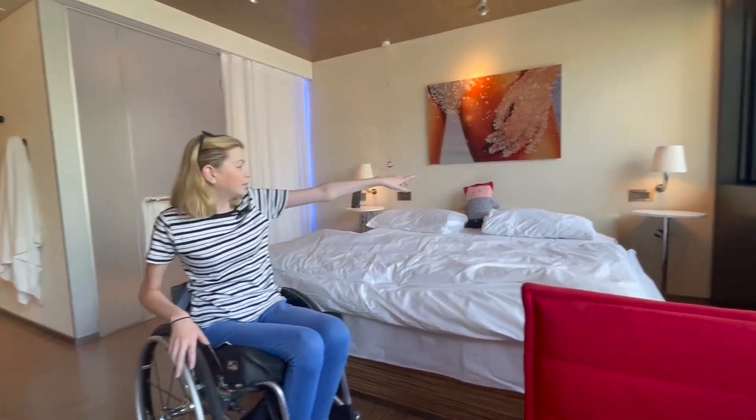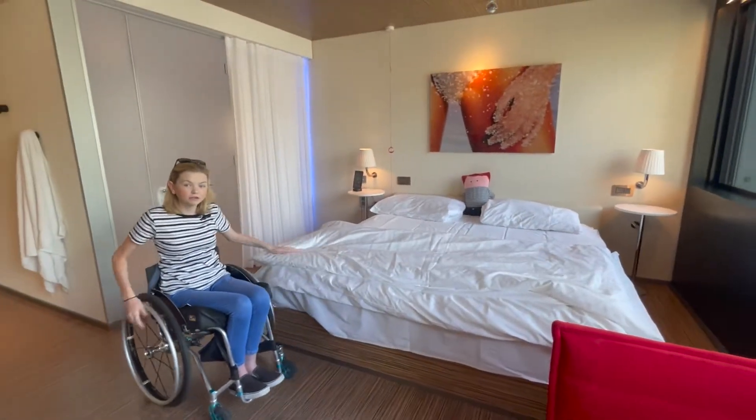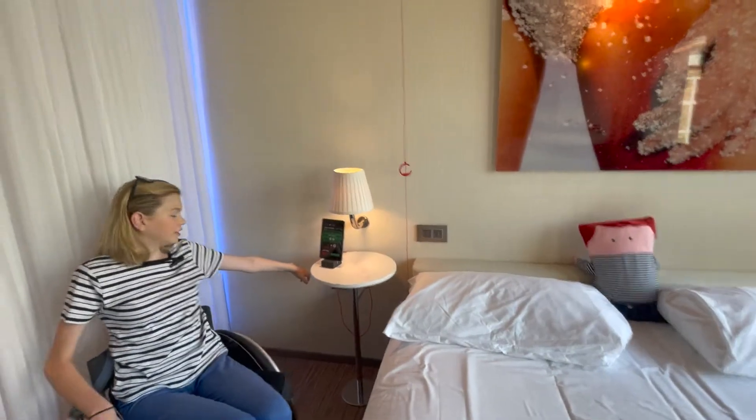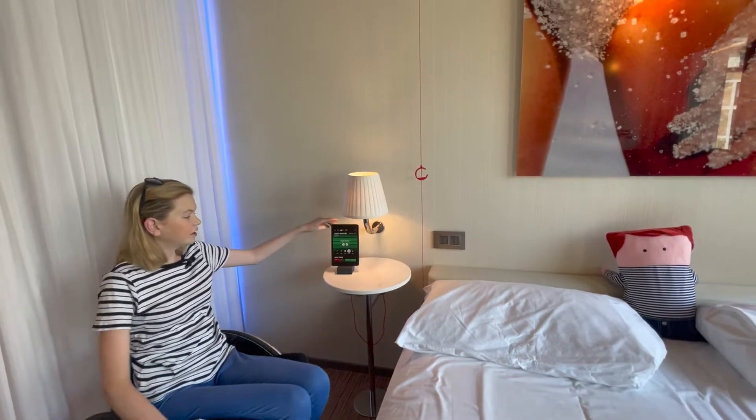Now coming to the bed — you have a bedside table over there which again has a switch and a UK plug socket. This is a king size bed so it's really big and it works really well. On this side you have a UK plug socket down here and you also have two USBs. One of the USBs is plugged into the iPad.